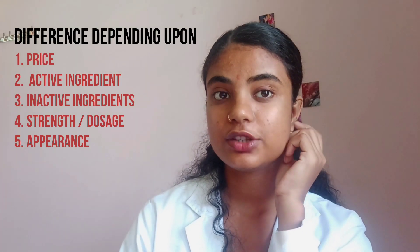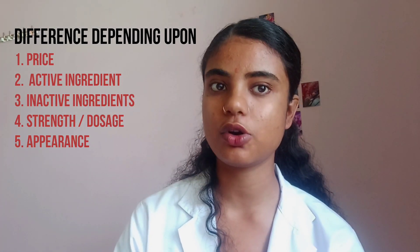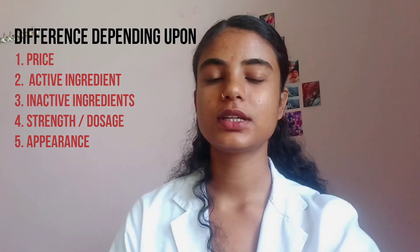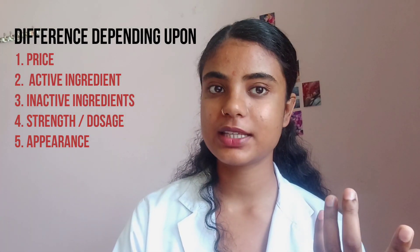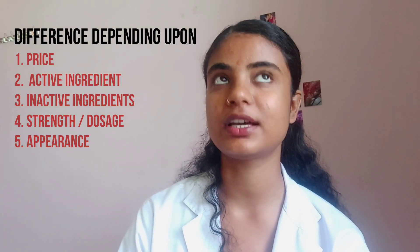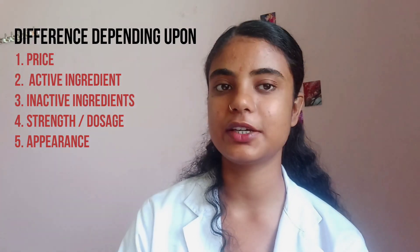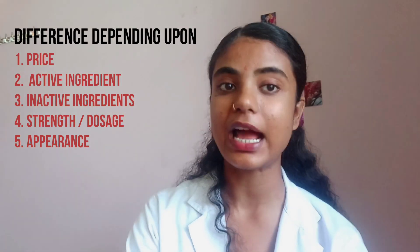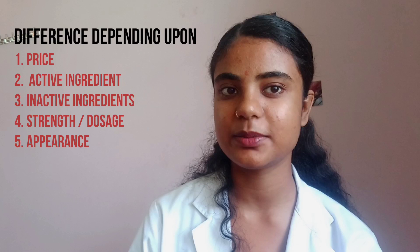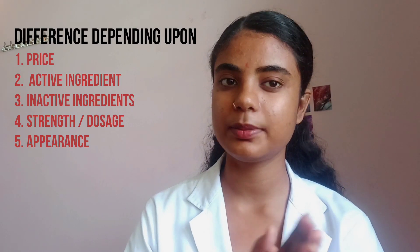Let's talk about strength and dosage. Generic medicine and branded medicine have the same strength and dosage. Regarding appearance, branded medicine and generic medicine may differ from each other in appearance.